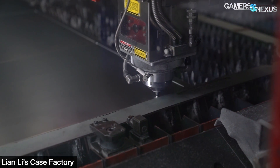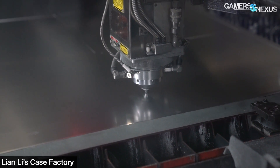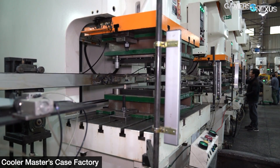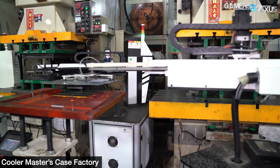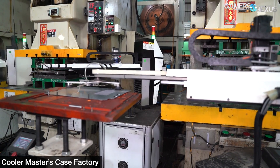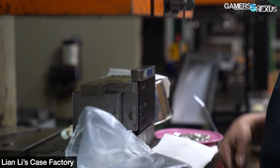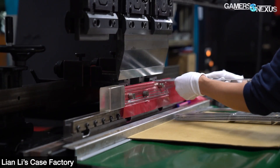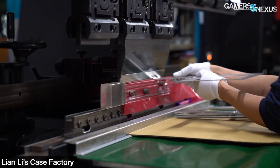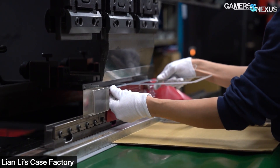Chassis components for any product are made the same way as a computer case, just at a smaller scale. On one hand, Cooler Master's highly-automated factory in Huizhou, China, is one of the most advanced we've ever seen - it's got rows of fully-automated arms that move and place metal from one punch or stamp to the next. On the other hand, Lian Li's highly manual factory gives it much more flexibility for rapid change orders, with manual bending machines, laser cutters, and punch machines. You can watch our recent Lian Li metalworking video linked below for more on this process.